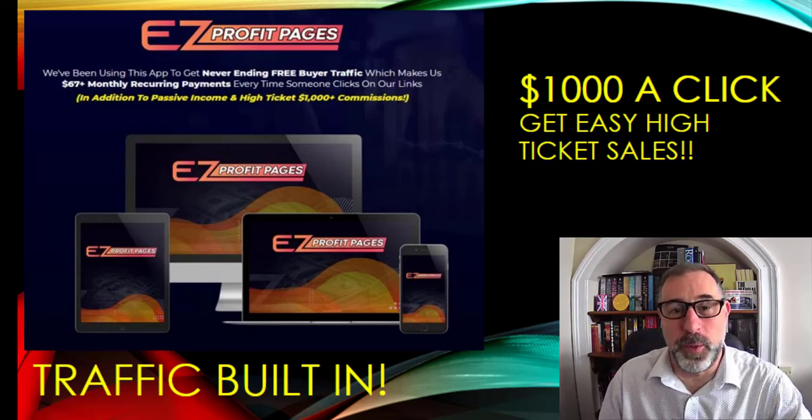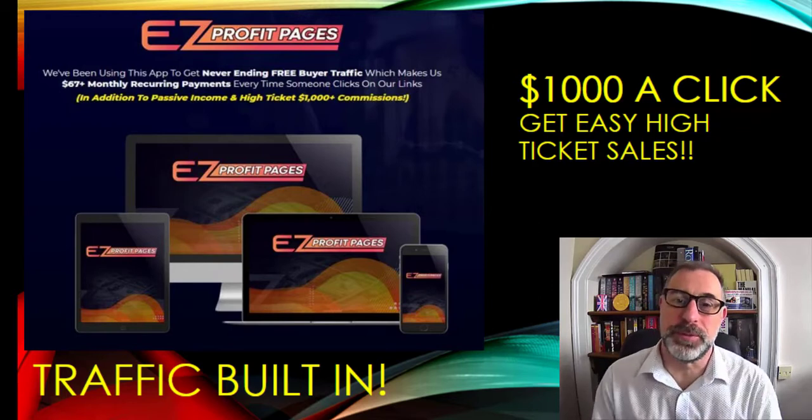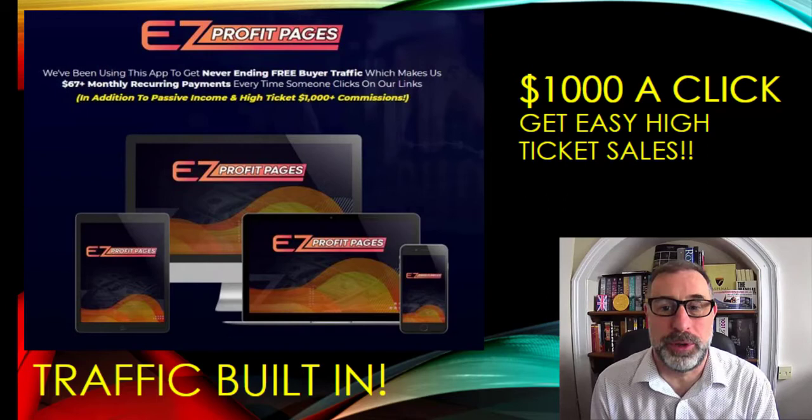Hi guys, I hope everyone is very, very well and safe and sound today. Today we've got something a little bit different for you. We've got a promo and it's called Easy Profit Pages.